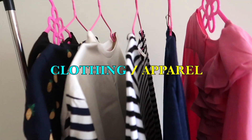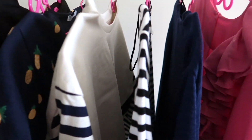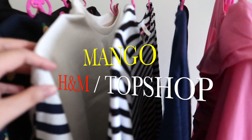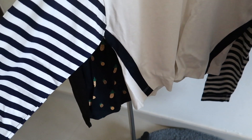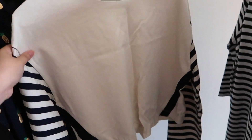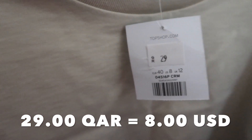Now let's move on to the clothing section. These are the different clothes that I bought from various shops including Mango, H&M, and Topshop. Let's begin with the only Topshop item — this is a cropped long-sleeve shirt, or actually more like a sweatshirt, perfect for the upcoming fall-winter season. There's no more original price tag but I bought this at 29 Qatar riyals on sale.